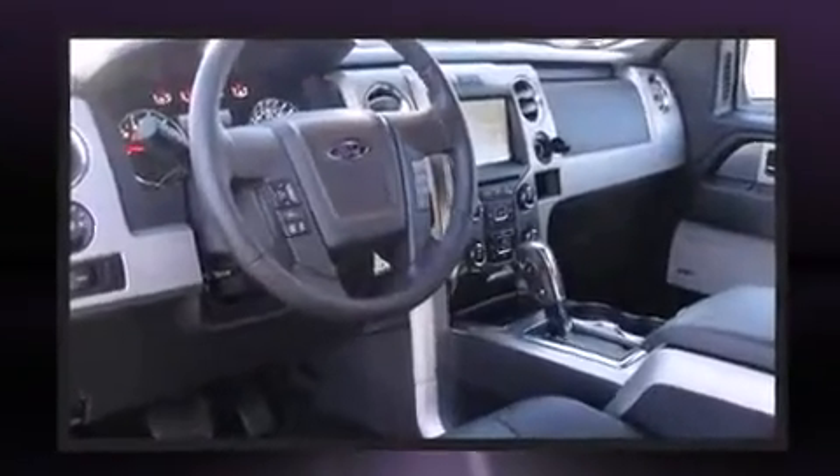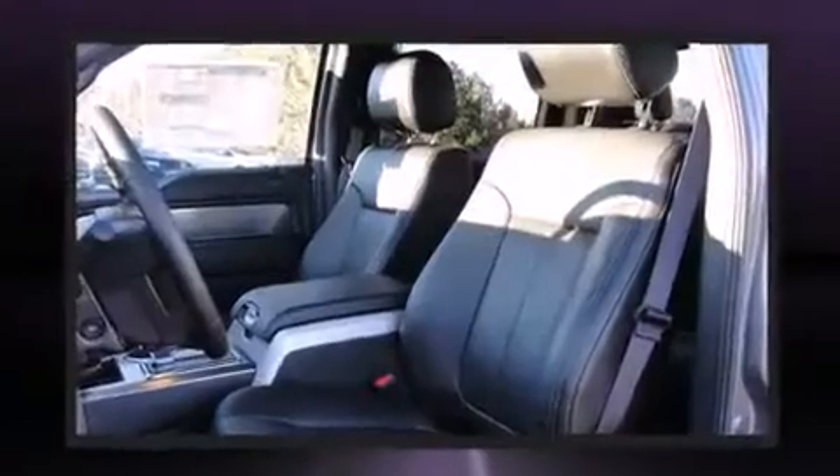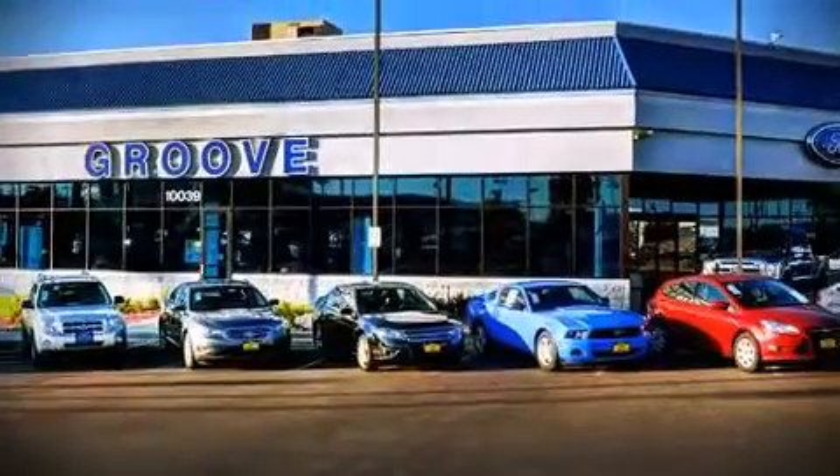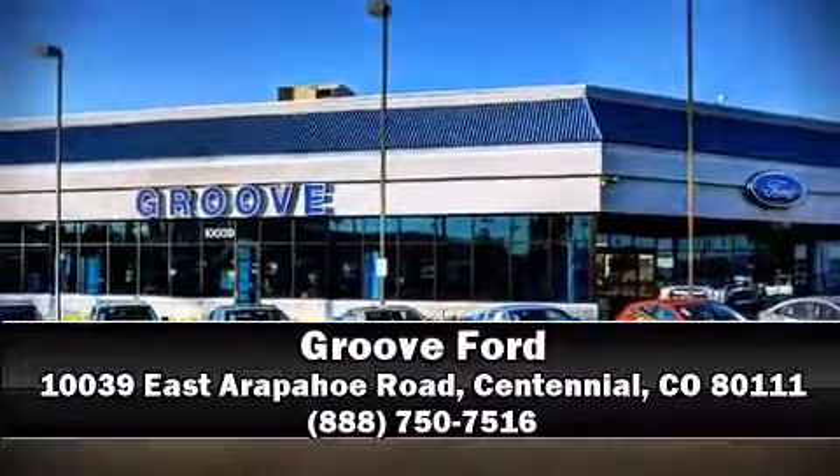Additional safety features include ignition disabling and four-wheel disc brakes with ABS. Our experienced sales staff is eager to share its knowledge and enthusiasm with you — stop in and take a test drive.